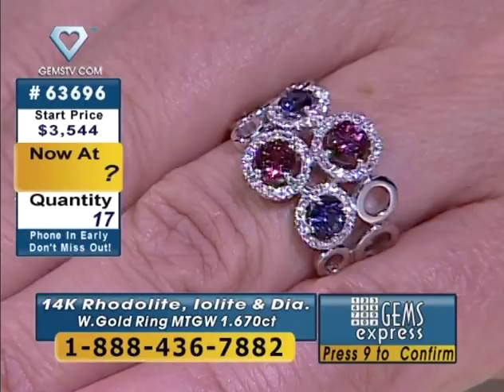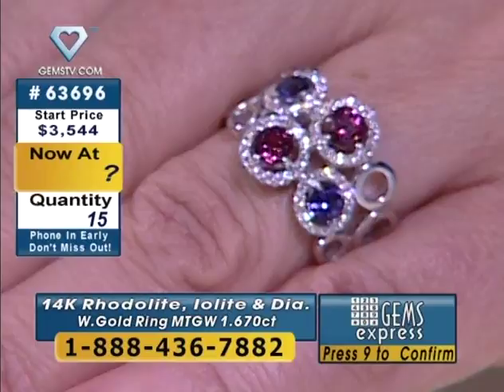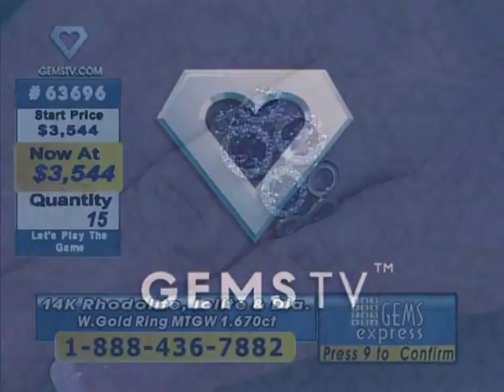One of you is already confirming. New customers from California and Pennsylvania — you want to trust me on this one. Getting back to the discussion on gold: historically, this ring has been right around $1,000. We're going to go much lower than it's been before, and there's over six grams of gold. Six grams of gold at about $80 a gram — you're looking at about $500 just in the gold. Between $450 and $550, that's probably just in the gold weight.